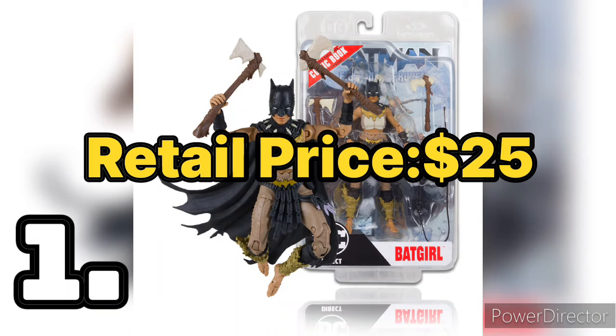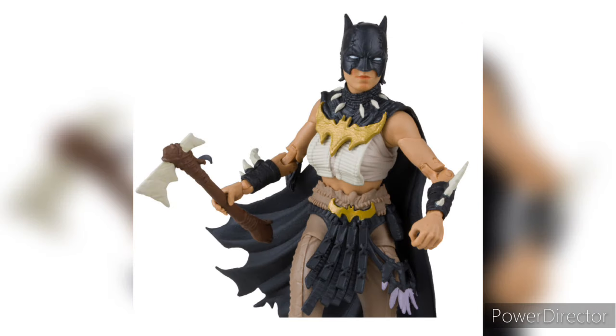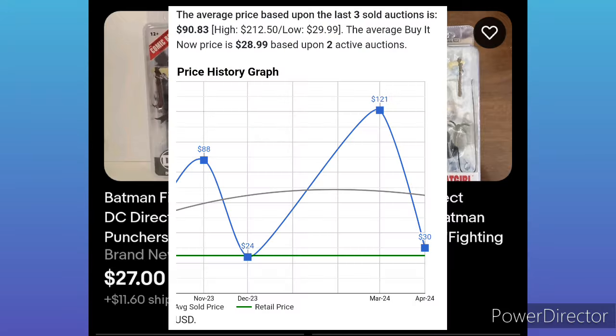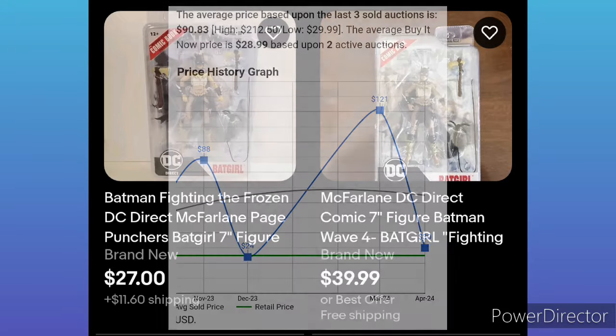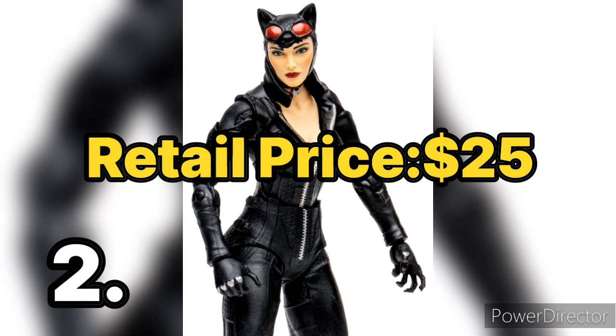First off, we have Batgirl from the Fighting the Frozen Page Punchers wave. This one is the rarest to get from the wave since it comes with Batman, Mr. Freeze, and Robin. You will most likely see the other three and not Batgirl. She is the rarest one to get so far, going for around $30 to $40 dollars, and your pricing is around $25 since it doesn't come included with a comic book.